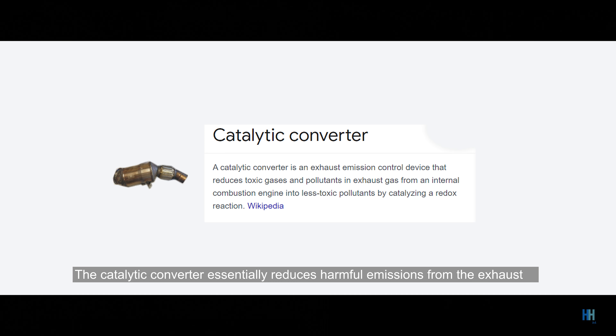The catalytic converter essentially reduces harmful emissions from the exhaust, so this brings me to the next big point to consider: the smell. This is quite a subjective thing, as everyone has a different tolerance, but there will be a smell from the exhaust, especially when you are behind the car. You will be able to smell it even right after you turn off the engine, as the fumes linger on. It's hard to describe, but the best way I can put it is the exhaust smell of an old car — and it's not a pleasant smell.